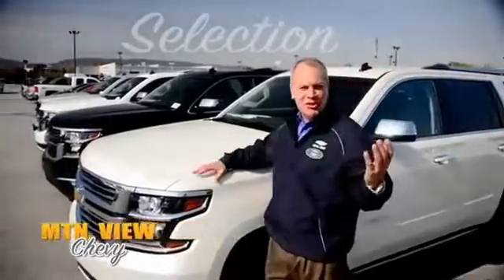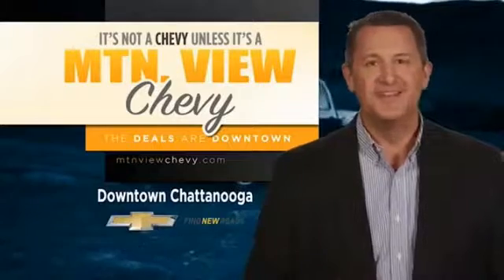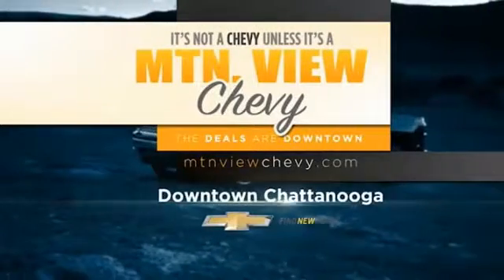Giving you the kind of service you deserve. Hundreds of vehicles to choose from, all backed by our low price promise. Remember, it's not a Chevy unless it's a Mountain View Chevy. Come see us today or visit us at mountainviewchevy.com.